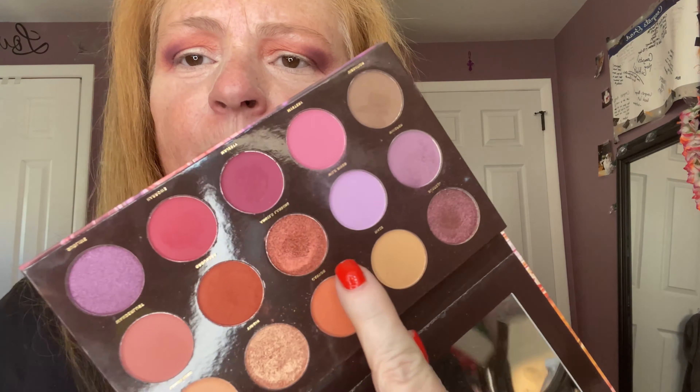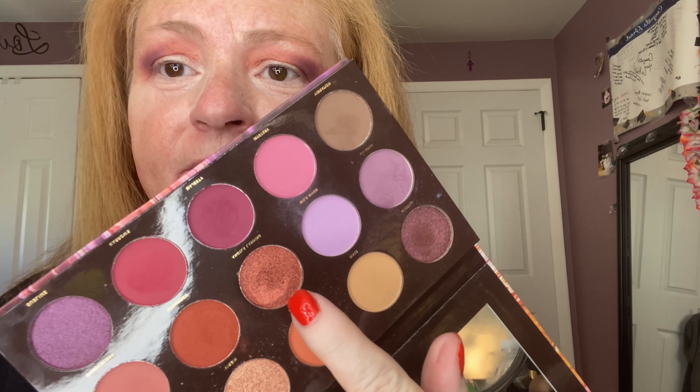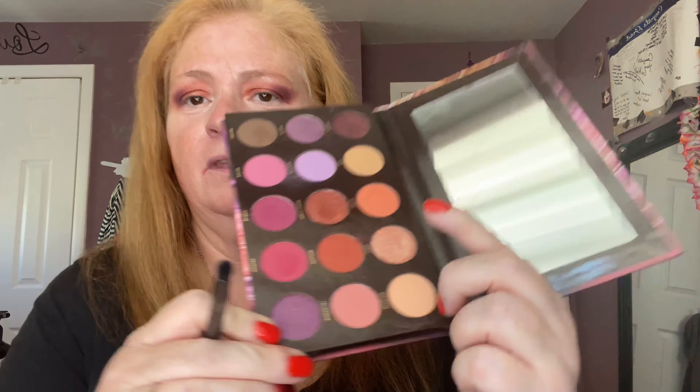Then I'm going to go with this color called Angel's Landing and put that right on my lid. Then I'll take the shade Virgin and put it on the inner corner. Now I'm going to go with the same colors and put them on the bottom, add some lashes, finish my makeup off camera, and come show you the finished look.